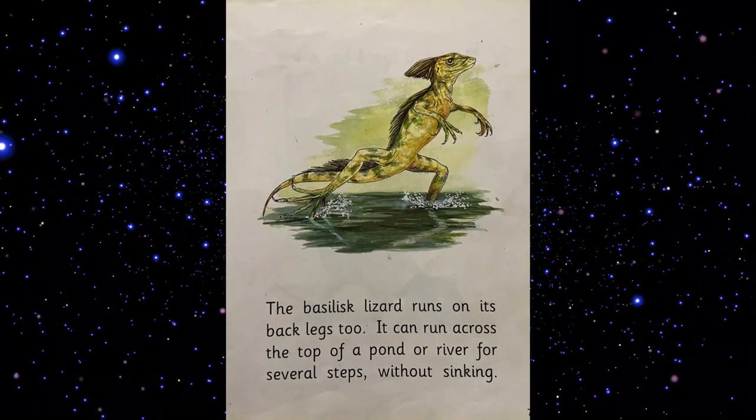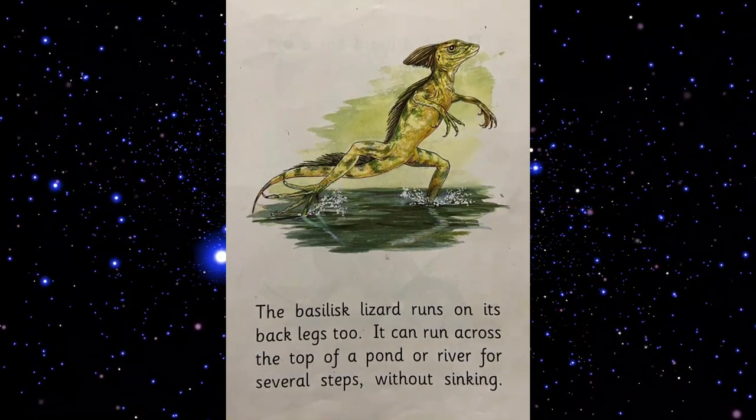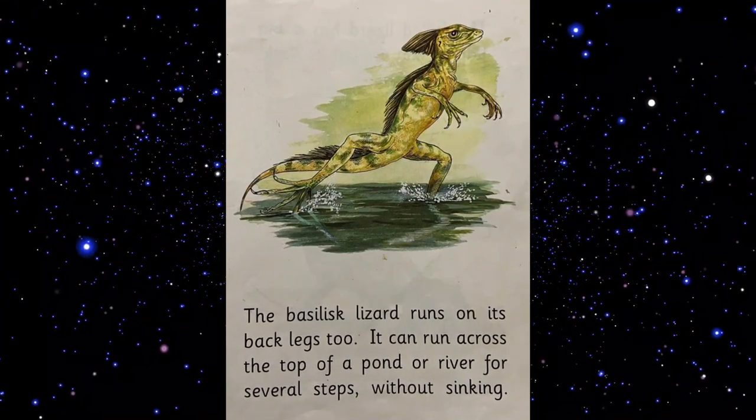The basilisk lizard runs on its back legs too. It can run across the top of a pond or a river for several steps without sinking.